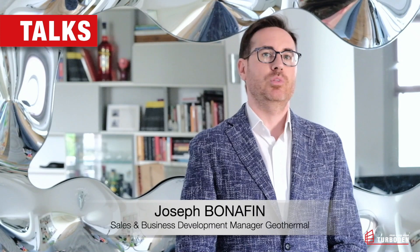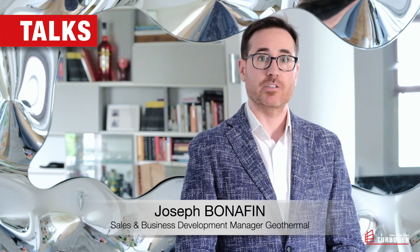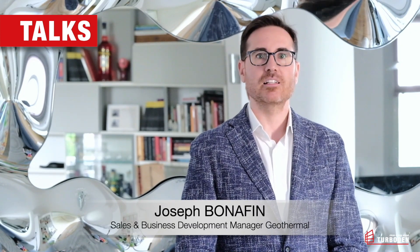Welcome to another Turbowler talk episode. Today the topic is geothermal energy. Our friend Alexander Richter will give us a brief overview and update of geothermal energy worldwide. I will then give you an introduction of binary technology as an efficient system to generate electricity from geothermal sources.